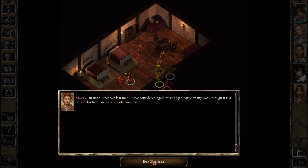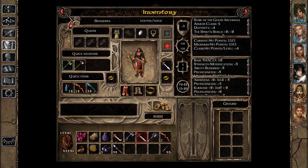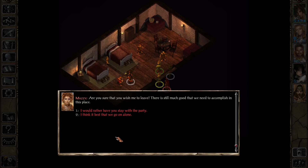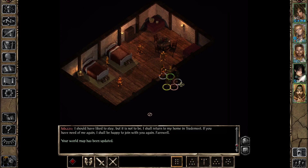Mazzy says she's actually considered raising up a party on her own — that's cool. She's going to gift us the Sword of Arvareen for all we've done for her: rescuing her from the Shade Lord's dungeon, letting her travel with us, and saving her sister Pala. The Sword of Arvareen can be very useful with 'use any item,' because it provides immunity to stun, which is a rarity.